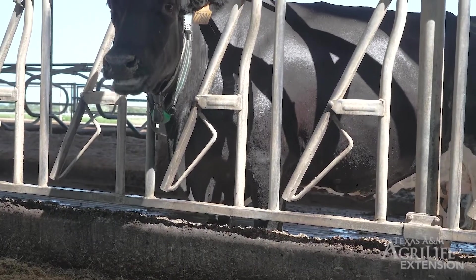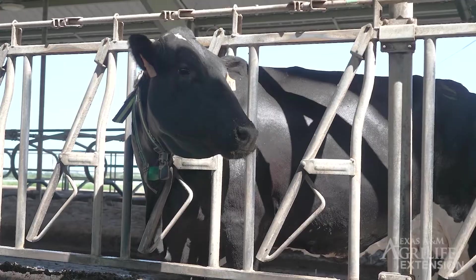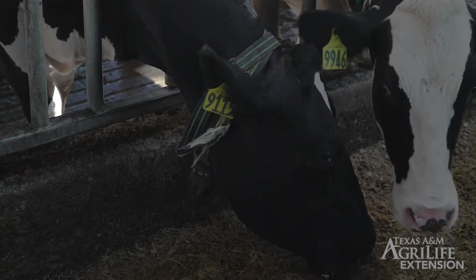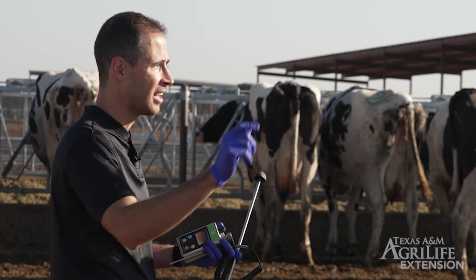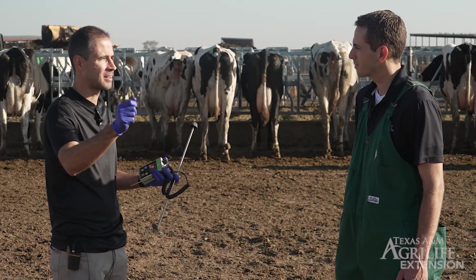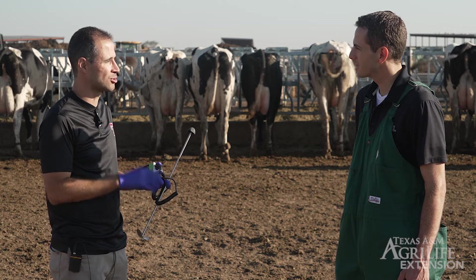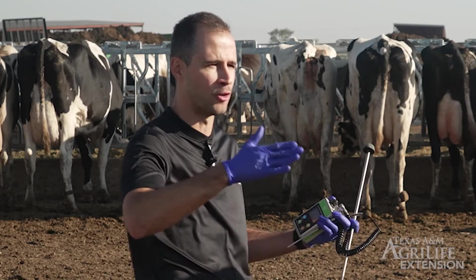We're looking for other variables that might allow some cows to go untreated without leading to economic losses. One promising area from recently published papers is rumination and activity monitors. The data looks very promising — a cow that has been decreasing in rumination and then develops metritis most likely needs to be treated, while cows that are not dropping in rumination or activity and then develop metritis may not need antimicrobial treatment to achieve full performance.